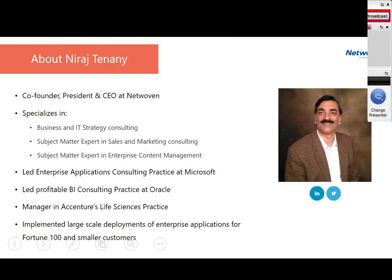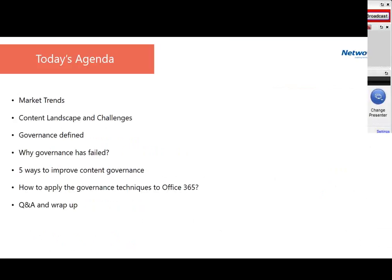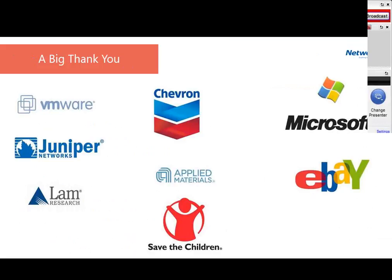A quick overview of our agenda today: we'll cover brief slides on market trends, the content landscape and challenges, then dive into what governance is and how we approach it, why governance has failed in many companies, and five ways to improve content governance. Finally, we'll show practical ways of implementing these governance techniques in Office 365 and have a Q&A. We want to thank the customers who helped shape this offering.